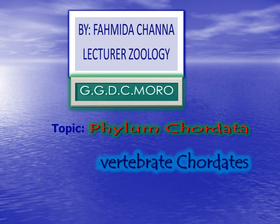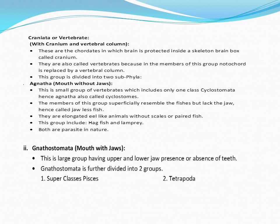Let's move to the Craniata or Vertebrata. Craniata means they have a cranium — a brain box or cranium. These are chordates in which the brain is protected inside a skeleton brain box known as cranium. They are also called vertebrates because in the members of this group, the notochord is replaced by a vertebral column.